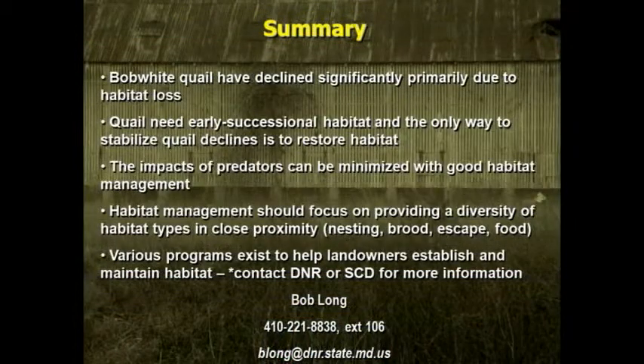There's a lot of information out there about that, and you can get in touch with your local soil conservation district staff and they can tell you more details. As a quick summary: quail declined primarily due to habitat loss. Quail need early successional habitat, and really that's the only way to restore populations on a large scale.